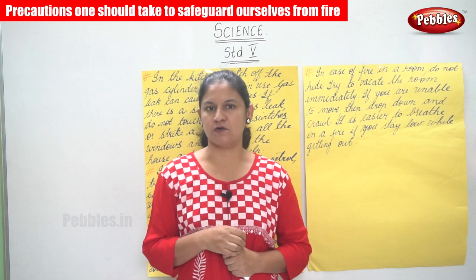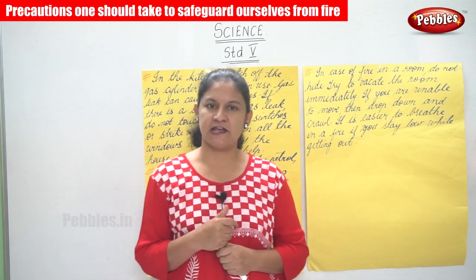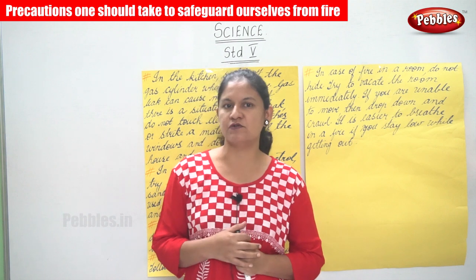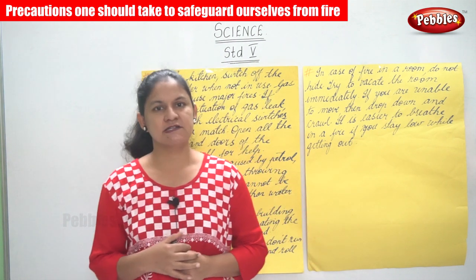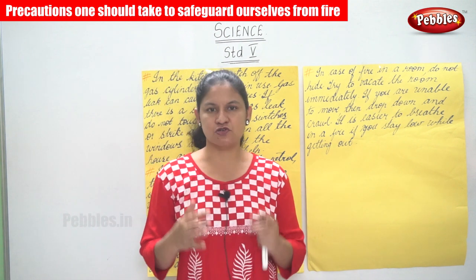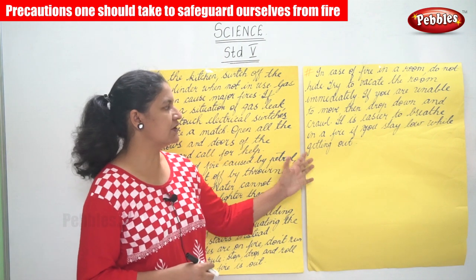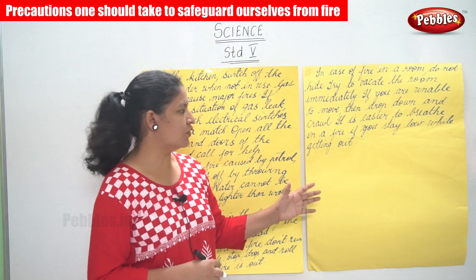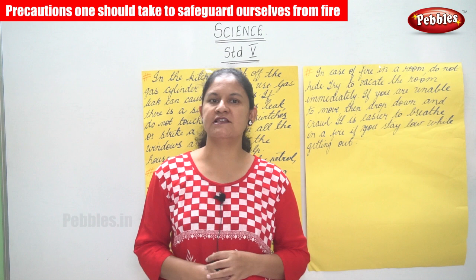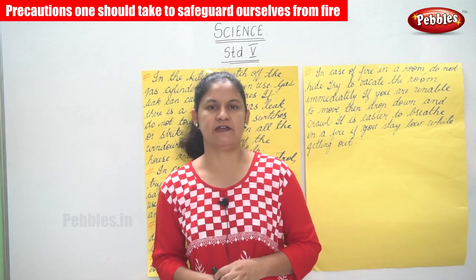If you are in a house and the house catches fire, it is not safe to hide. Instead, try to vacate the house immediately. If you are still not able to vacate, drop and crawl, as it is easier to breathe in a fire if you stay low while getting out. Follow all these precautions to safeguard yourself from fire.